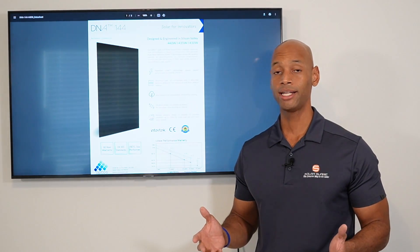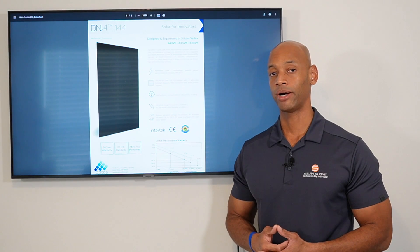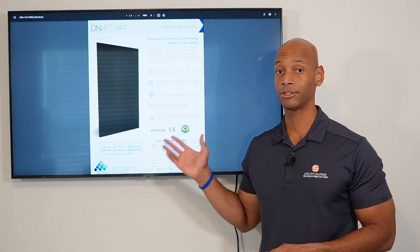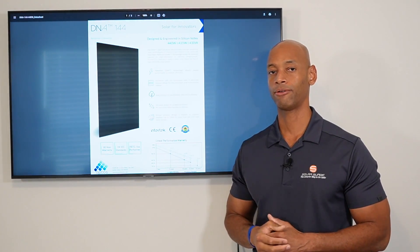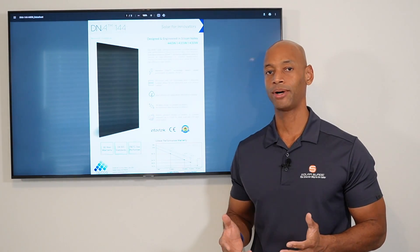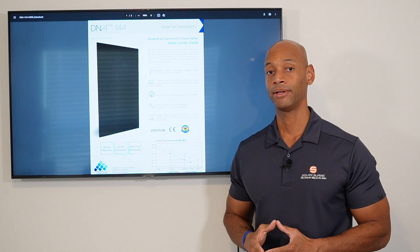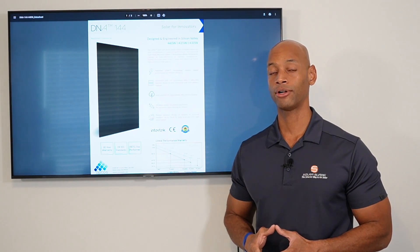In terms of pricing, despite being in that high-output premium range at 440 watts, on a price-per-watt basis the Aptos panel is very comparable to other panels on the lineup. For that reason, we rank the Aptos the number-two overall solar panel as we're going into 2023.